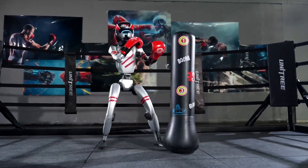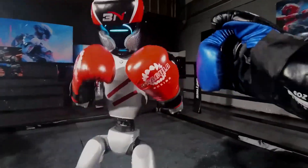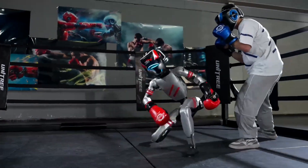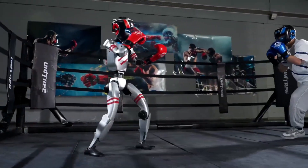Boxing match. For our final video, things get even more interactive — the G1 is literally boxing with a human. Look at those active punches. They are not hard hits, but the fact that a robot can track human movement, anticipate actions, and respond with appropriate offensive moves is incredible. Unitree calls this the Iron Fist King awakening, and I can see why.